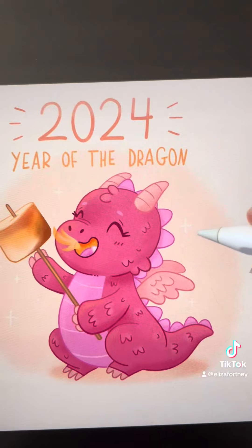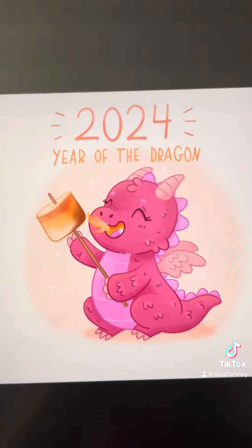After lunch, we do some freelance for a couple hours. I can't show that, but I can show a fun little drawing that I did.